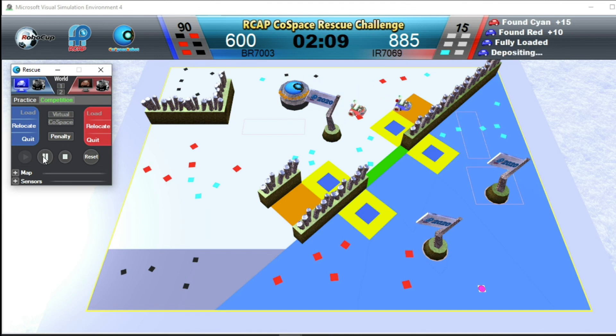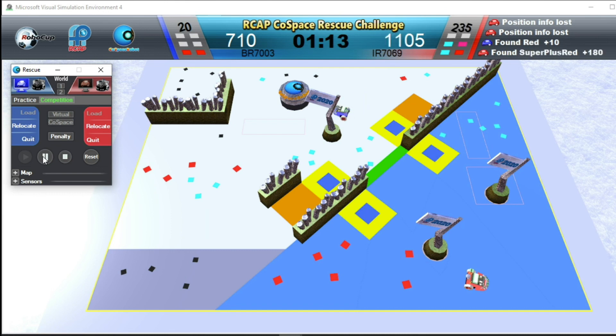Bluerobot is depositing. Radrobot is now searching in the blue special area — any objects picked up in this area will double in value. Radrobot has a set of red, black, and cyan objects and has picked up a super plus object — that is 180 points.